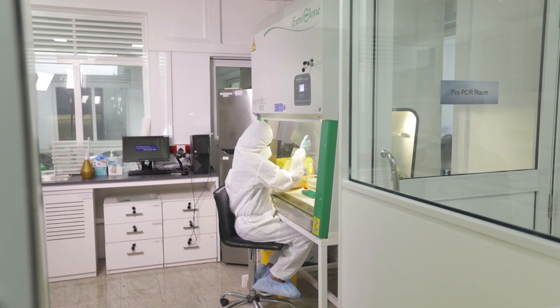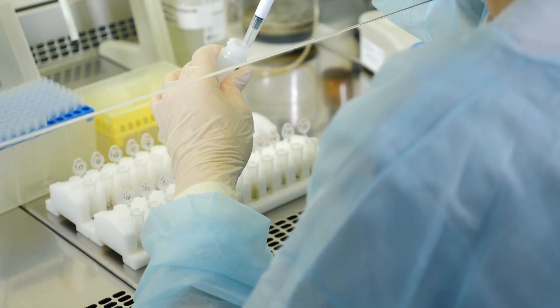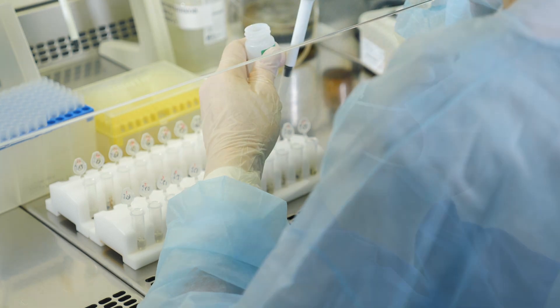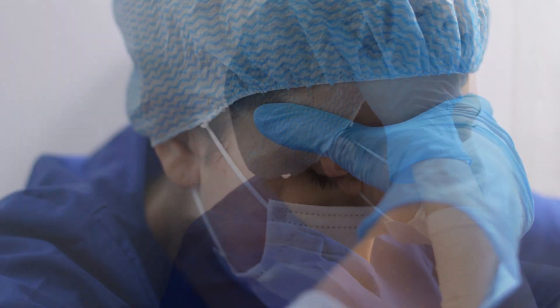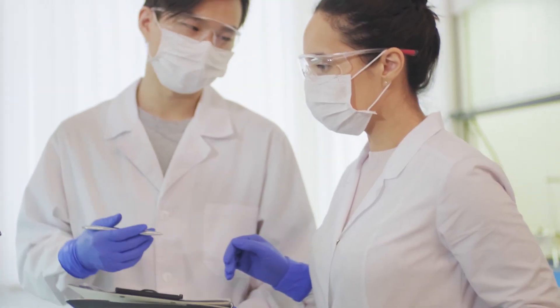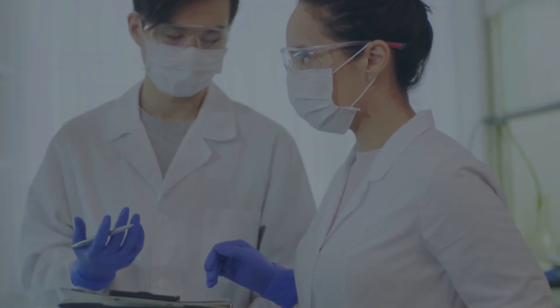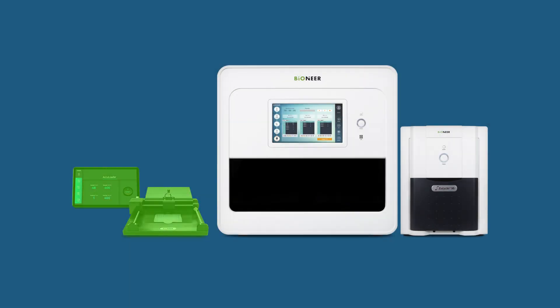Sample collection, dispensing, nucleic acid extraction, reagent production, and PCR — often an arduous process to provide accurate test results to your patient. We found the ultimate solution to achieve a quick, easy, and accurate diagnostic test: EXE Station 48.